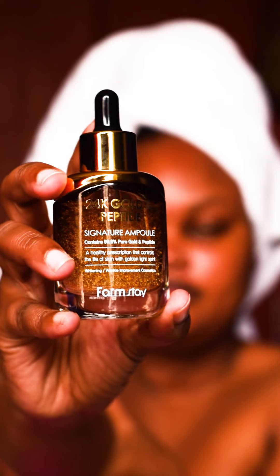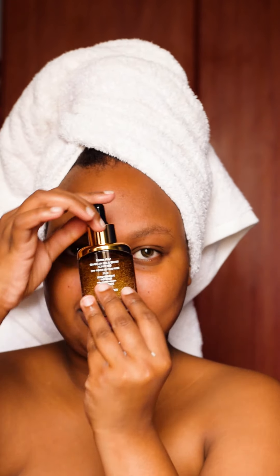The next product comes in a very cute small tiny bottle — this is the 24k Gold and Peptide Signature Poly. I'm not sure if I pronounce it properly, but who cares. I don't use this every day during my skincare routine — I use it on certain days. My toner has set in and I'm just going to go in with the peptide now.